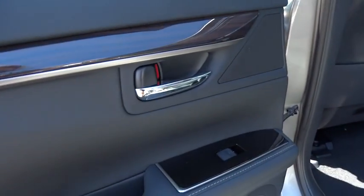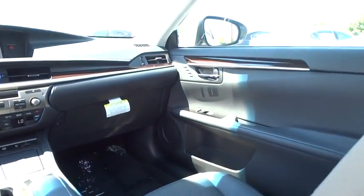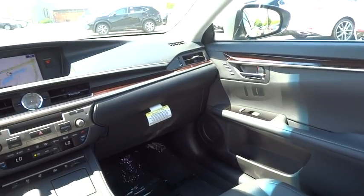Anti-lock braking system, keyless entry, traction control, stability control, power passenger seat, steering wheel audio controls, backup camera, moonroof.